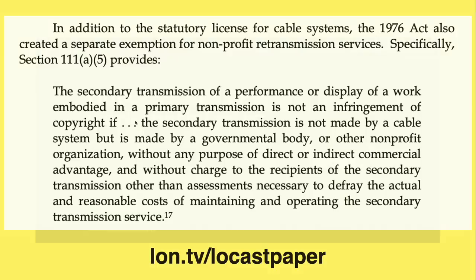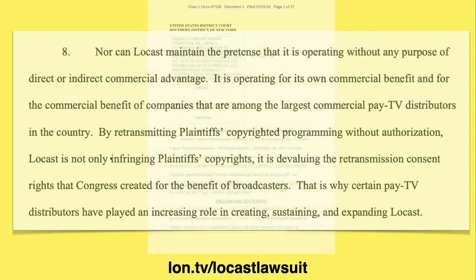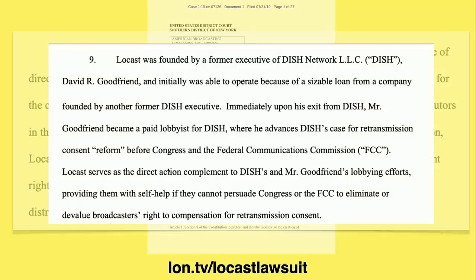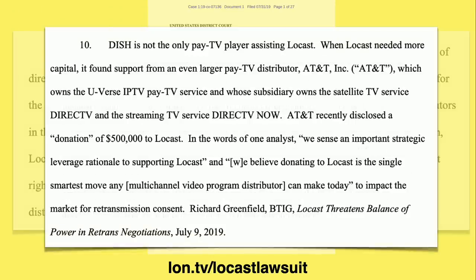Going back to the law, there's mention that this non-profit exemption applies only if the organization is not getting any direct or indirect commercial advantage. The broadcasters argue Locast is operating as its own business and there is commercial benefit in getting people to make donations. They also accuse Locast of being in cahoots with pay TV distributors including Dish Network. Locast's founder, David Goodfriend, was an employee of Dish before leaving to form the nonprofit. They also point to AT&T, which made a half-million-dollar donation to help Locast operate and perhaps fund the lawsuit.